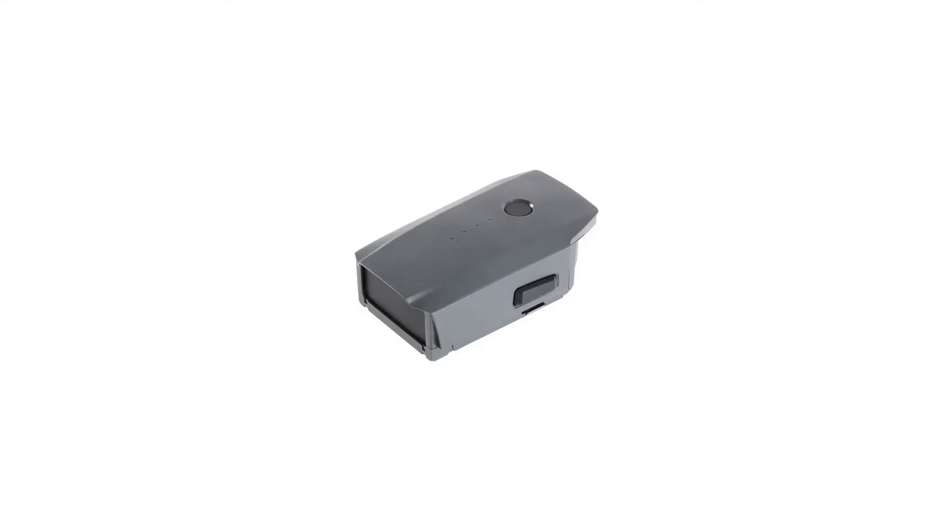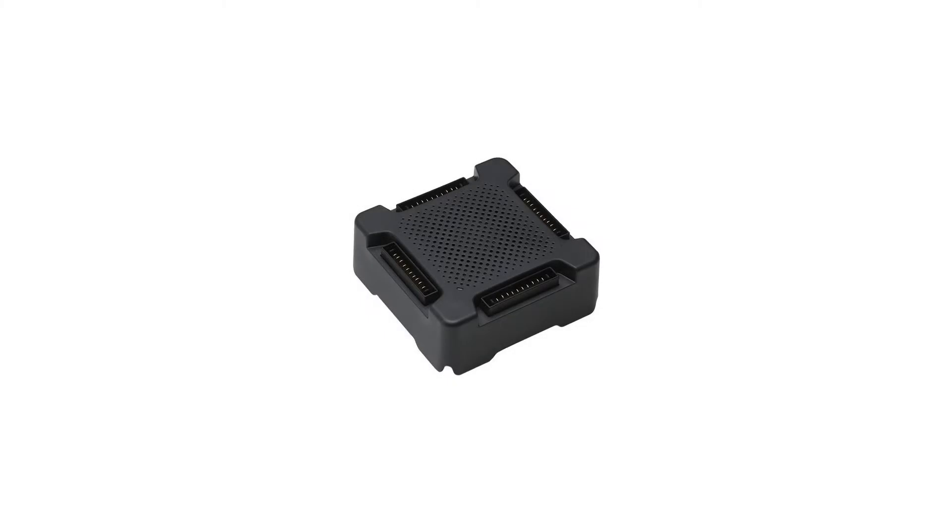Product Features: The DJI Mavic Pro folds down as small as a bottle of water, making it small enough to bring with you everywhere. The new OcuSync Transmission System offers up to 4.3 miles (7 kilometers) of transmission range.